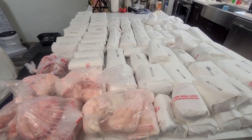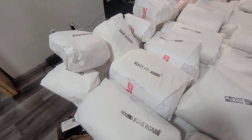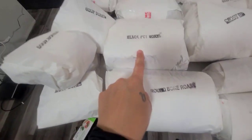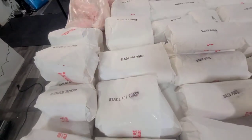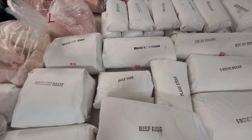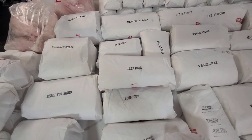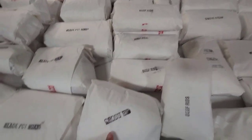Let's go through it. We got eleven soup bones. Then we have a round roast, four blade pot roasts, one boneless roast, one round bone roast, and eight beef ribs plus one cross rib.